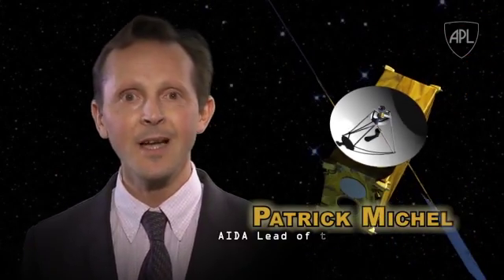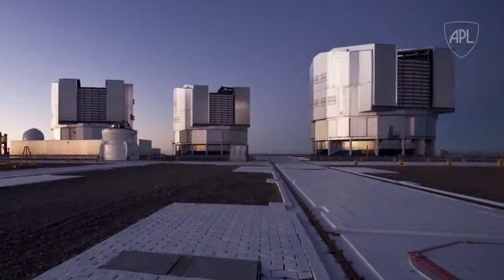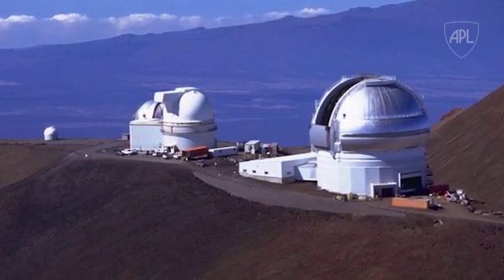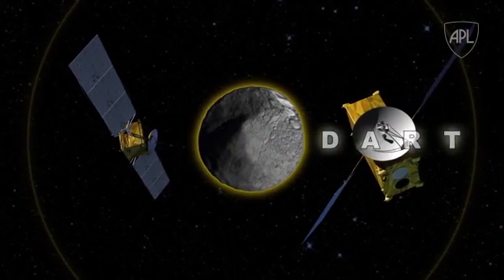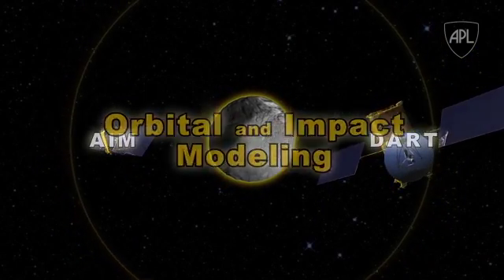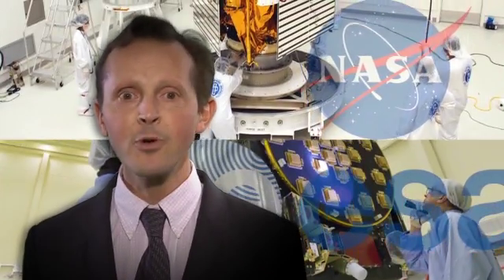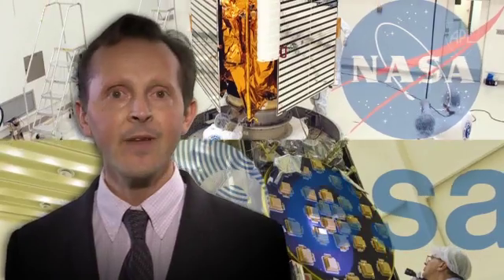AIDA is a unique international collaboration where the two separate missions each have independent value. In fact, should only one launch in time to rendezvous with asteroid Didymos, the science return will still be significant. For instance, if DART is launched alone, the asteroid deflection can still be measured by observatories on Earth. By operating together, AIM and DART will provide data that will answer a great deal of questions about everything from orbital and impact modeling to theories about asteroid composition and material, providing invaluable data regarding asteroid deflection technology as a viable means of planetary defense.